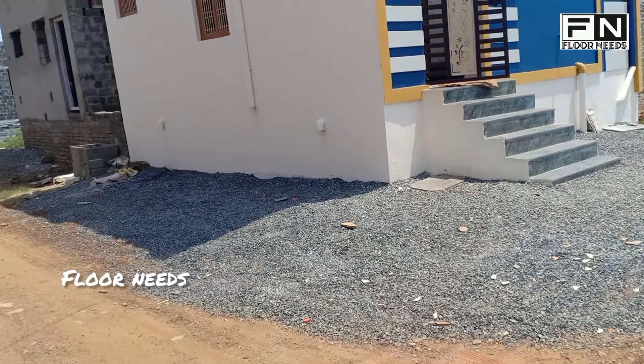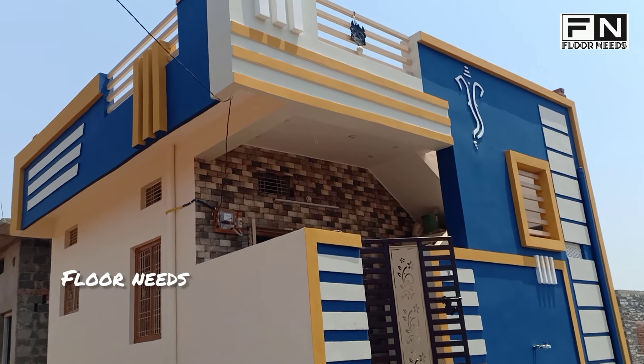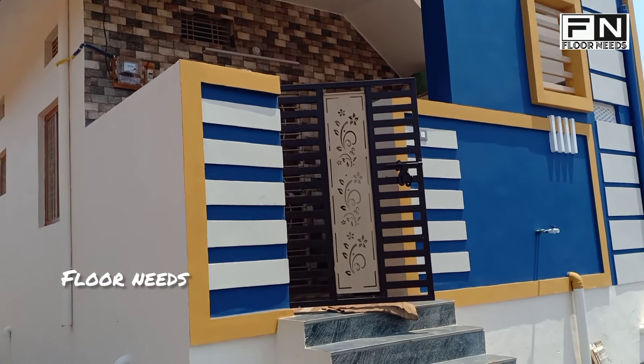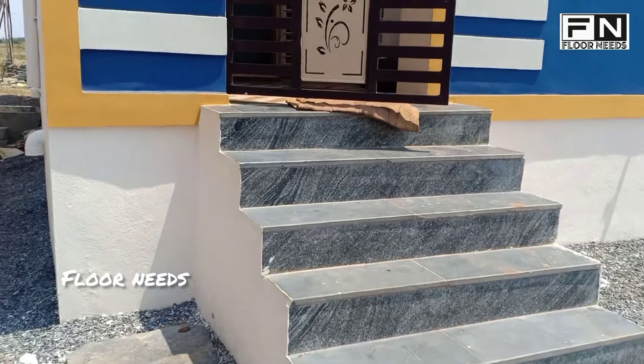The amount invested in this house and the finishing make a lot of difference. The front elevation finishing is very beautiful — this type of company house design is a great idea for friends.